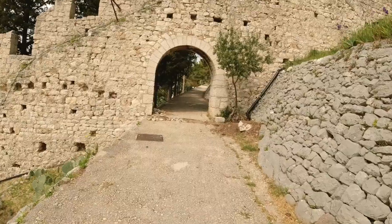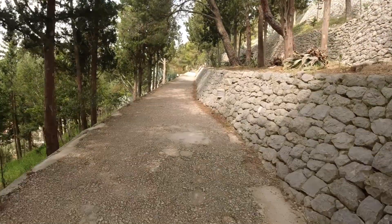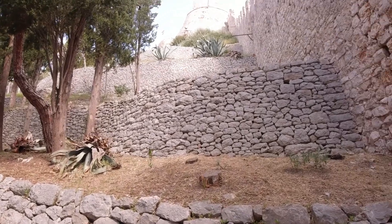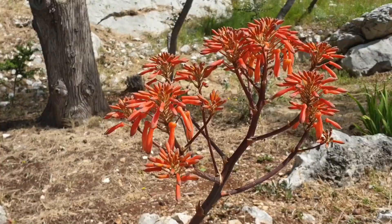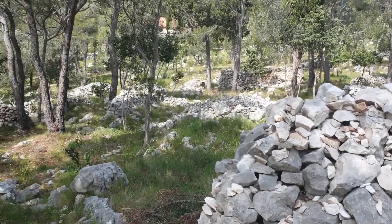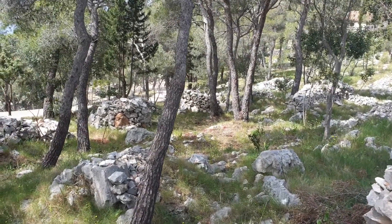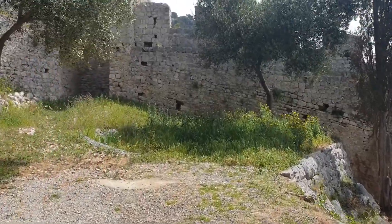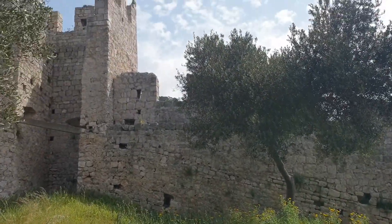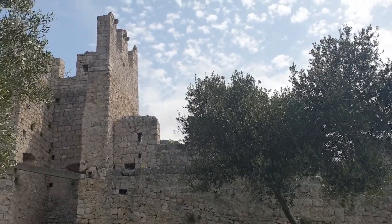It took an incredibly long time to build the fortress. Construction began in 1282 when Hvar was under Venetian rule and continued slowly for almost three centuries, ending in 1551 — the 16th century. Traces of a 6th century AD Byzantine chapel can be seen near the fortress, built in late antiquity during the reign of Emperor Justinian. However, the foundations of the current fortress lie on the ruins of an even older fortification, dating back to the first half of the first millennium BC.